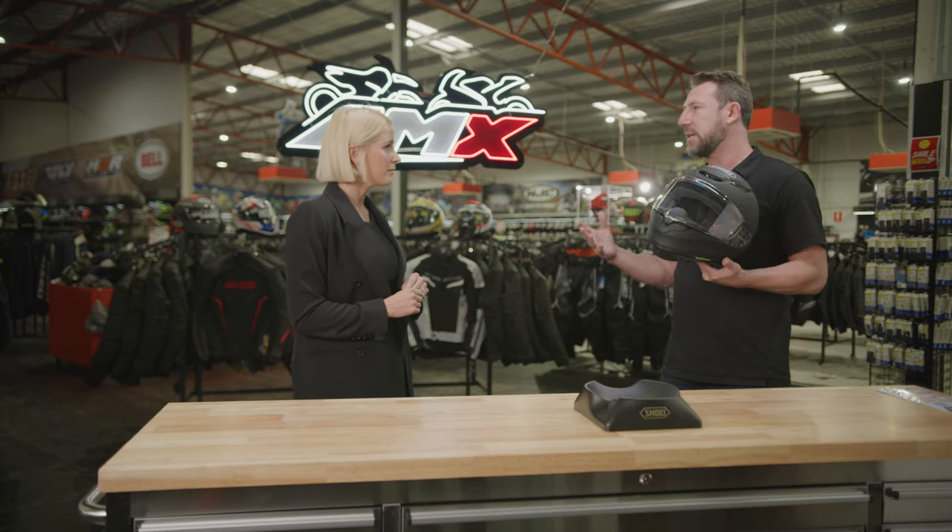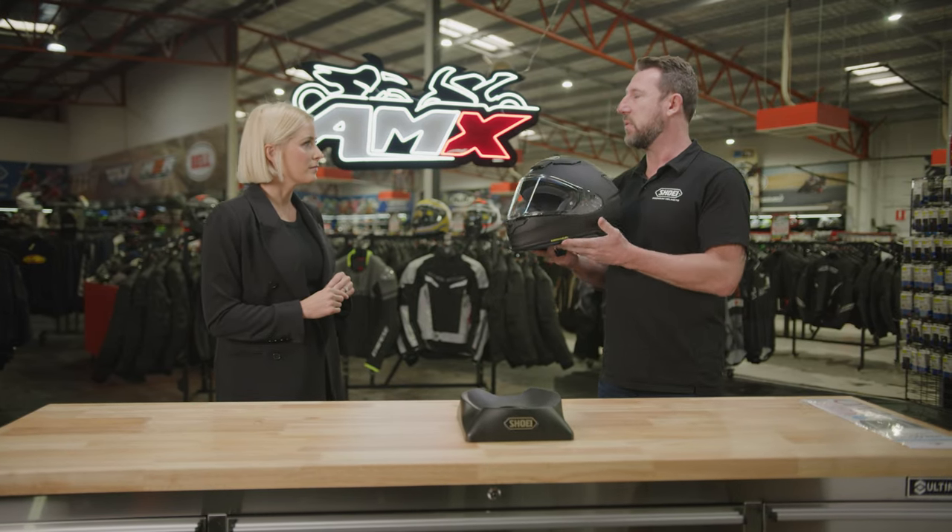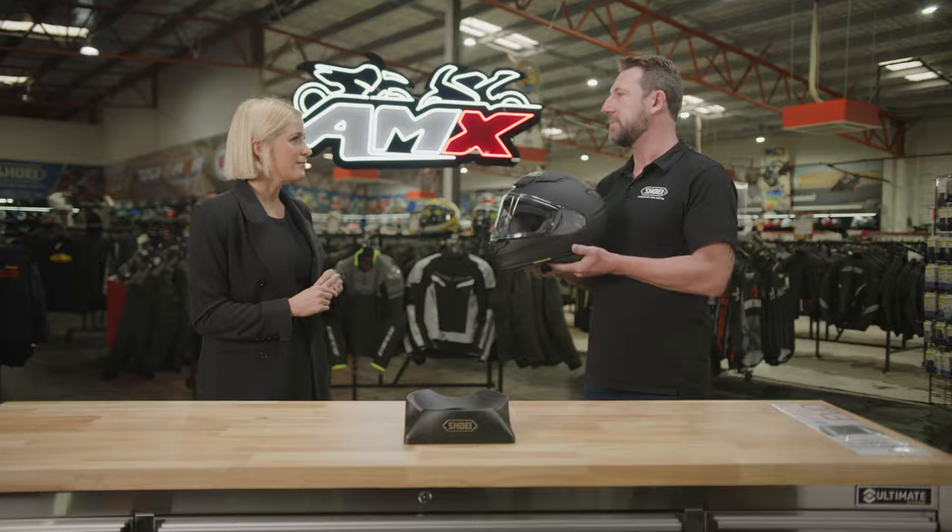You can use this one for commuting, you can use it for track riding, you can use it for racing, even touring, long distance touring. It's very, very comfortable and it's designed to be very, very quiet and very, very aerodynamic. A really good model.